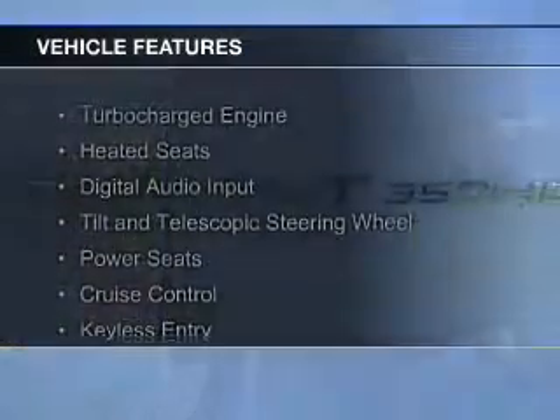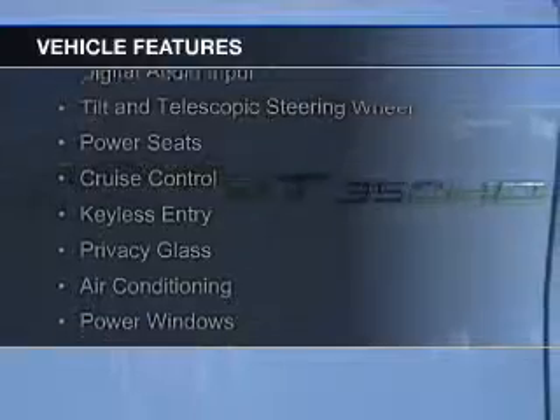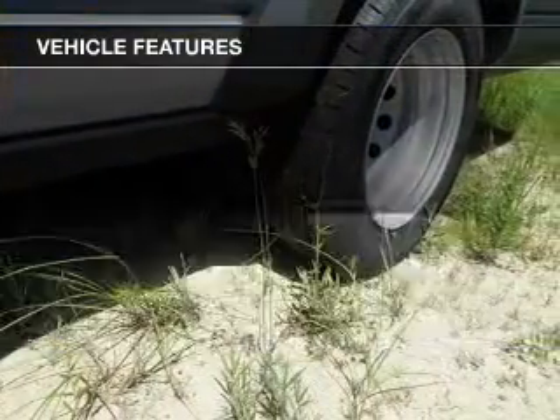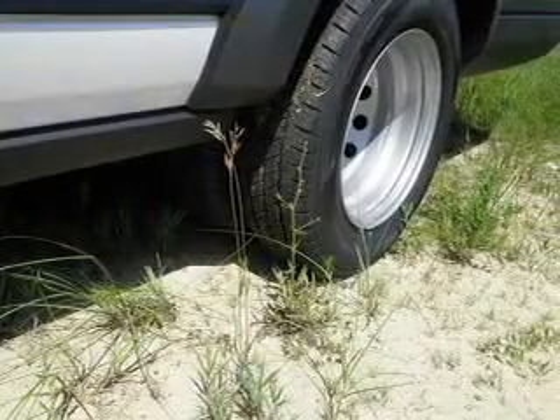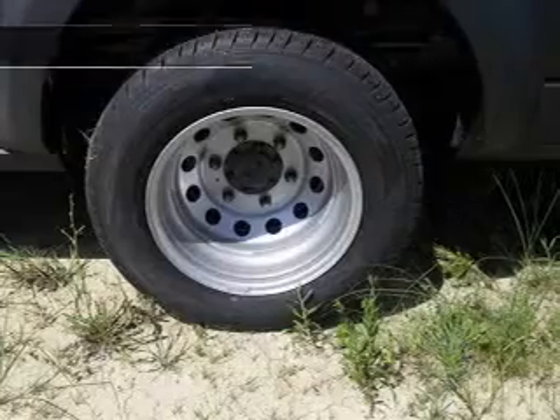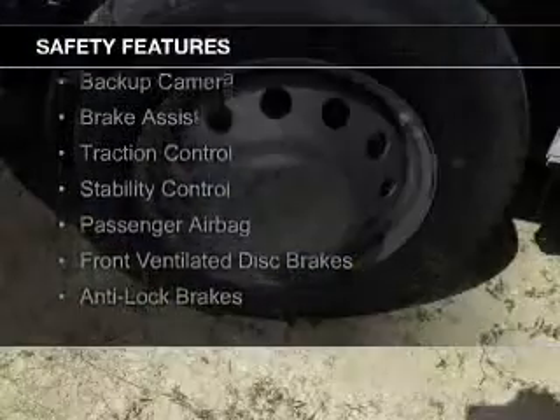The features include a turbocharger, heated seats, digital audio input, a tilt and telescopic steering wheel, power seats, cruise control, keyless entry, privacy glass, air conditioning, and power windows.